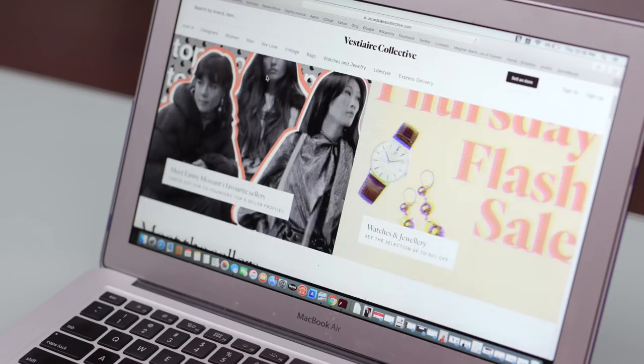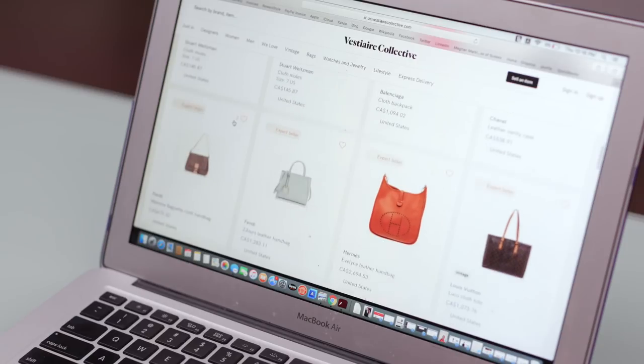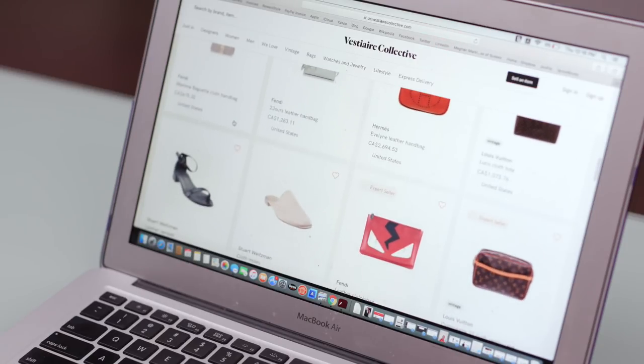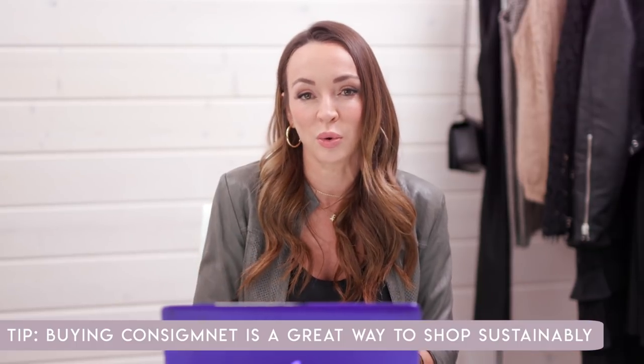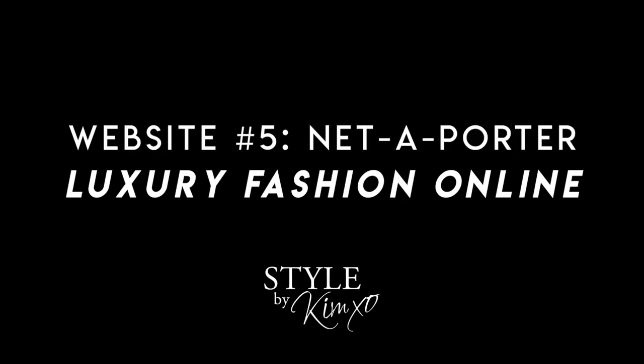There's another online resale secondhand shop called Vestiaire Collective, based out of Europe. They have everything from Stuart Weitzman — reasonably priced items — all the way up to Balenciaga and Chanel, absolutely amazing pieces. What's fantastic about this is that it's really sustainable for our environment: instead of items getting tossed out and creating more waste, someone else can buy it and love it. They also offer shipping within 48 hours, so if you have an emergency and need that vintage purse or pair of shoes, they can be at your door in 48 hours.